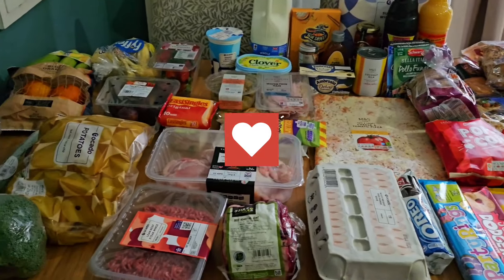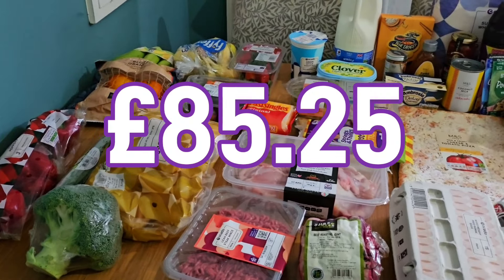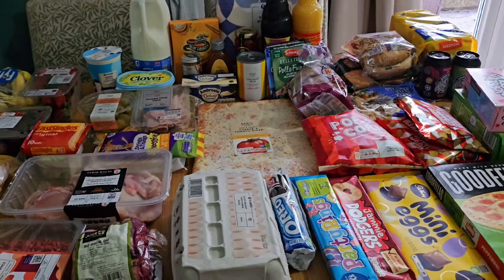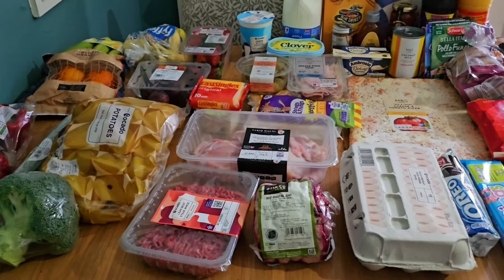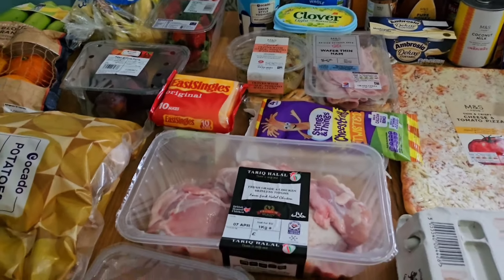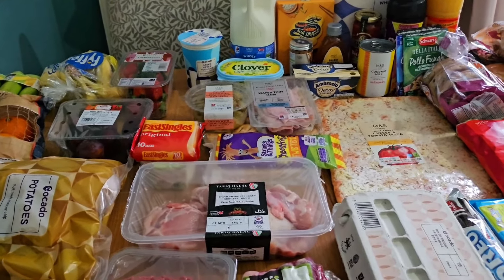So that's everything I grabbed from Ocado. With the £15 off voucher it would have been £100 but I got it for £85, and I'll pop the full price on screen for you. I'm really pleased with what I got for the money — and obviously I'll also be using up some meat and bits from the freezer, so the chicken thighs will cover a couple of dinners as well. Great value overall.